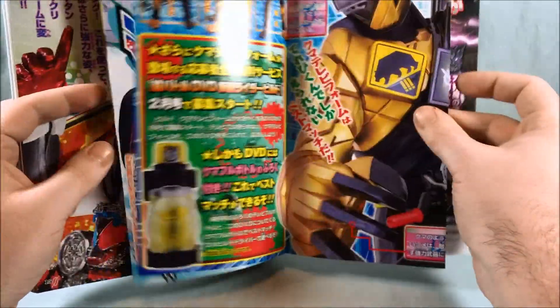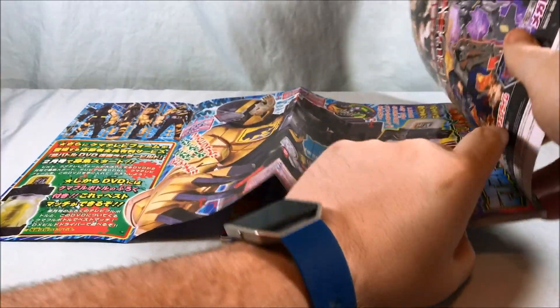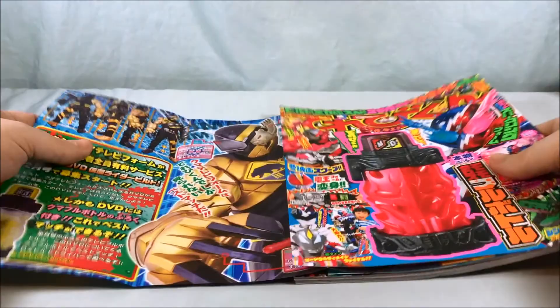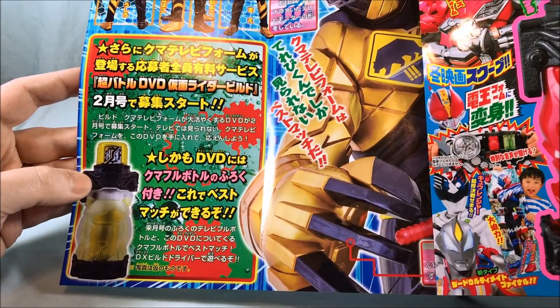And then what do we have here? This looks like some kind of fold-out. Oh look at this — this is a giant Build poster, looks like Rabbitank Sparkling. I'm not going to be able to show you all of it unfortunately, but it's like a big pinup, which is kind of hilarious. This looks fantastic. Kuma is there, so there's a Kuma television best match. Look at this — the TV and the Kuma on his eyes. That is fantastic. That looks like a really fun form. I think it's going to be a Terebikun magazine exclusive.